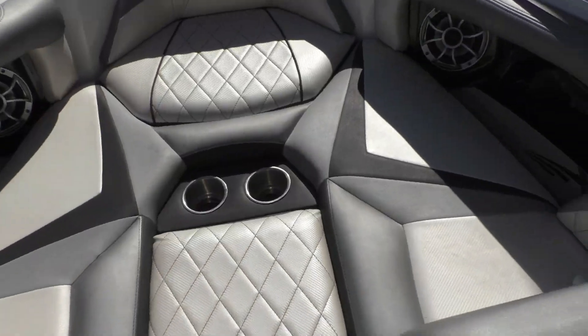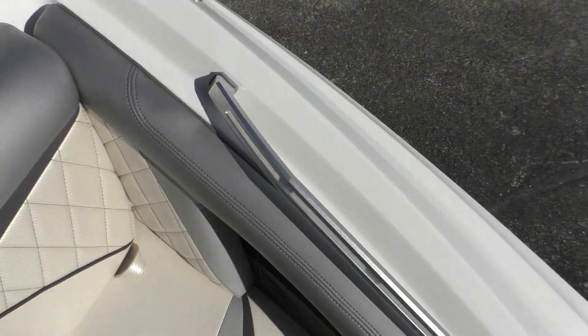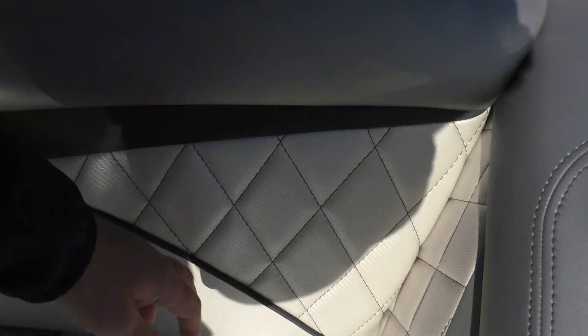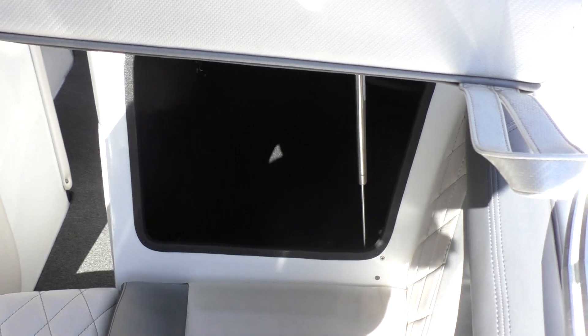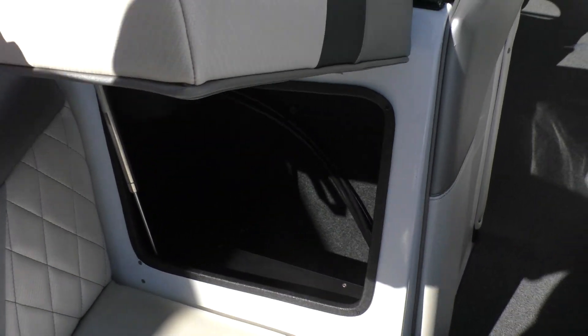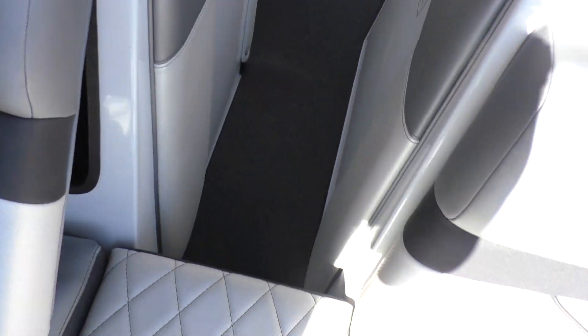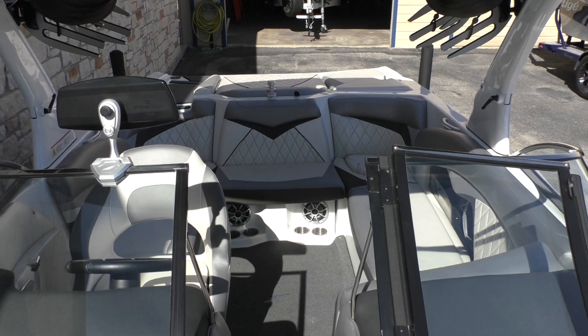There's access up in the nose to your compartments facing back, so you have access from the front. In front of the helm there's another small storage area where you can put stuff up there as well.